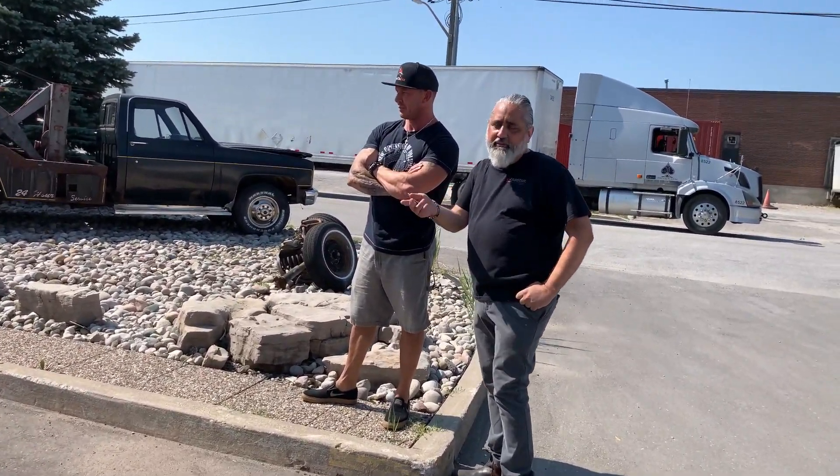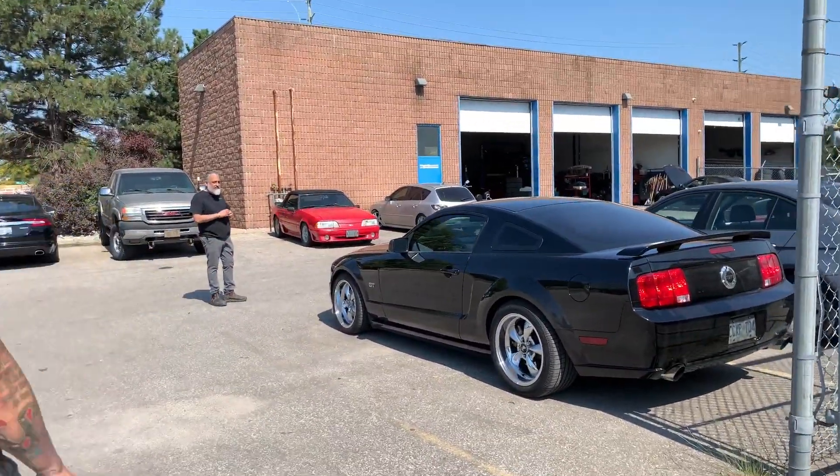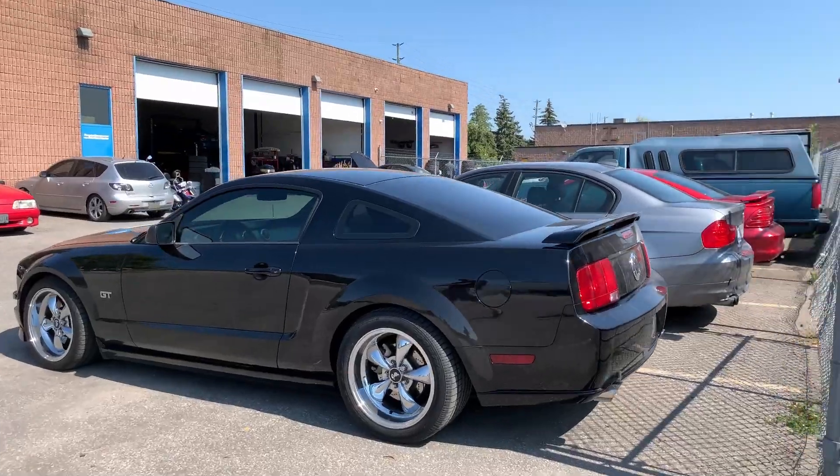This car came with the red stripe, I just haven't put it on yet. It came from Arizona. Hey guys, we're gonna go over to Frankie's other shop — more Mustangs.